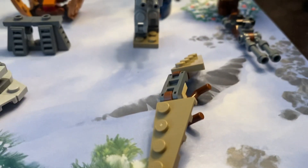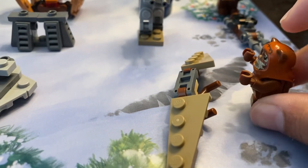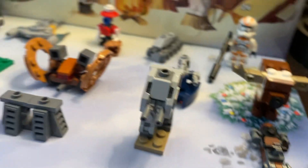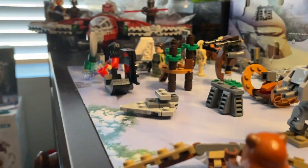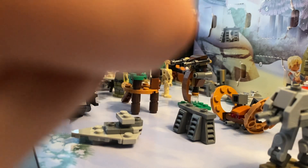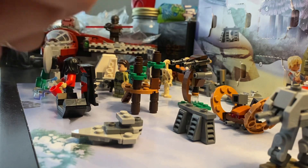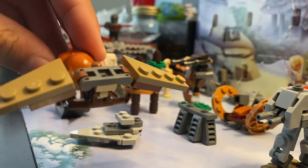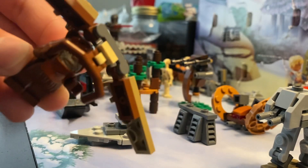And of course, when you grab an Ewok, you can actually clip him onto there. I don't know how to do it at the moment, but what I can do is probably set this there. You're looking at everything that I do, guys. And then there you go — you have the Ewok flying, or gliding, on his glider.